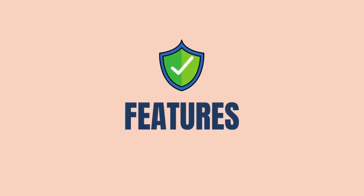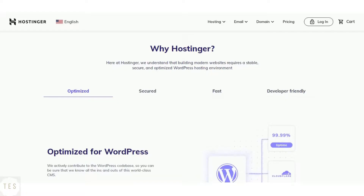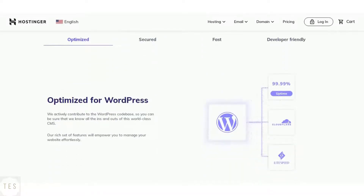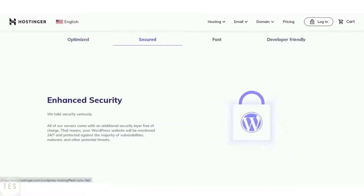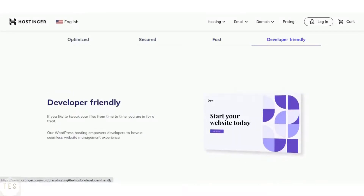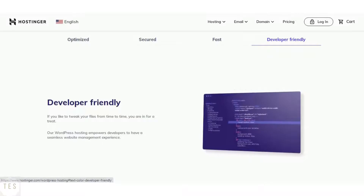Now let us have a look at the features offered by each host. The higher level hosting plans of Hostinger include free backups. With the entry-level plan you can take your own backups. It also offers a free SSL certificate in all the hosting plans, which is a must as it helps your site load securely. Apart from these, it also regularly monitors online threats and flaws.